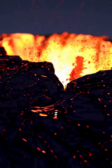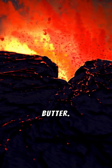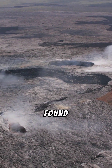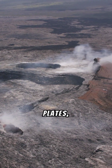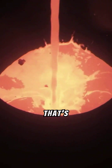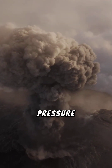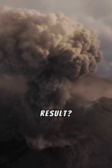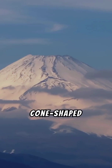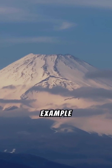Thick magma yields explosive results. Things get intense when magma is thick and sticky like peanut butter. This silicic magma, rich in silica, is found in volcanoes near colliding tectonic plates, like those in Japan. Imagine shaking a can of soda and then trying to open it — that's what happens with thick magma. Trapped gas bubbles build up pressure until bam! The result? Explosive eruptions that blast out ash, rock, and gas, creating cone-shaped stratovolcanoes. Mount Fuji in Japan is a stunning example of a stratovolcano.